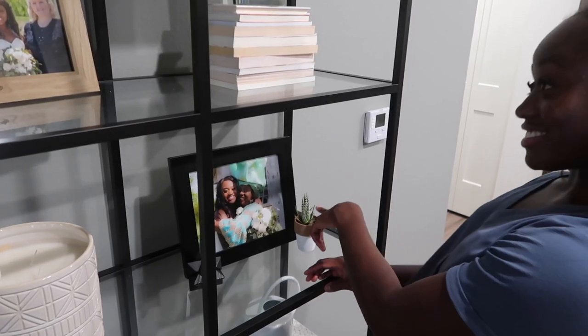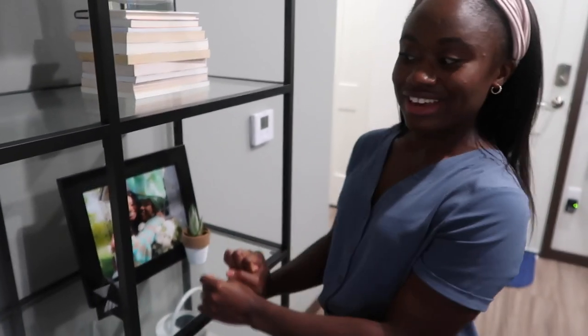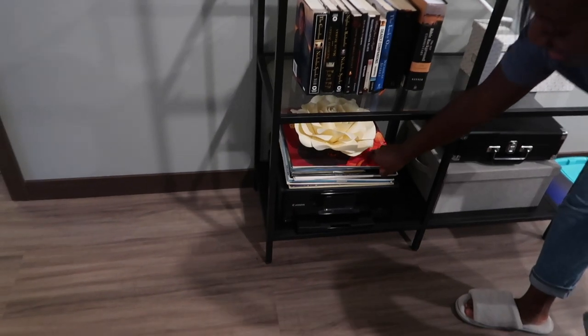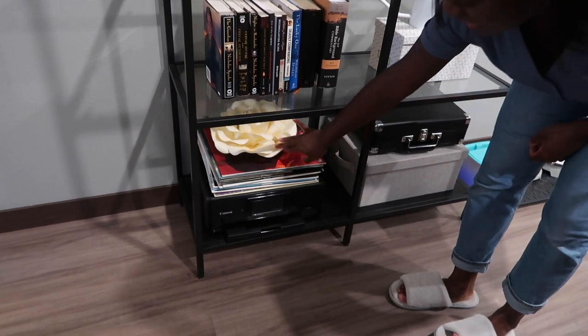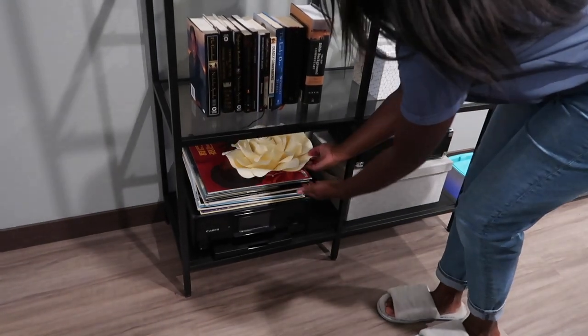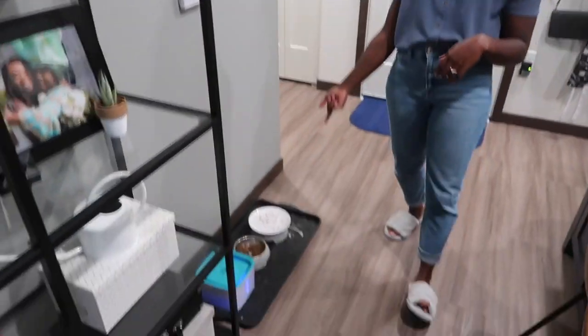We have some books for decor, and this ginormous candle I found at HomeGoods for $20. This is a zebra plant — she's not doing too well, the sides are dying. I don't know how you can kill a zebra plant but I think I'm doing it, so we'll just pretend it's healthy. Down there I have my record player, our printer, and a couple records. This flower is from our wedding — Dennis made it by hand, so I wanted to save one to remember.